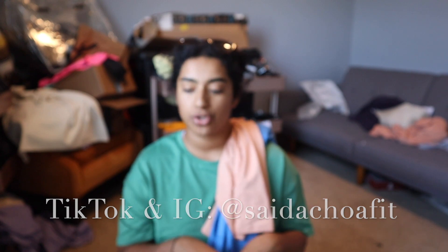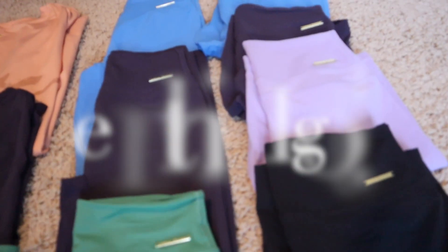I'm happy with everything and I think I am gonna end up keeping everything — the colors, the fit, everything is just perfect. That's it for the review! Comment down below what your favorite item was. Make sure you follow me on all my socials — I also have another review on my TikTok so check those out too. I'll see you guys next time, bye!